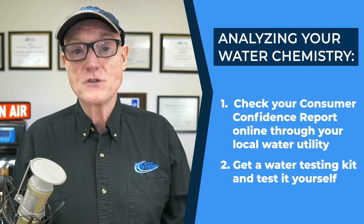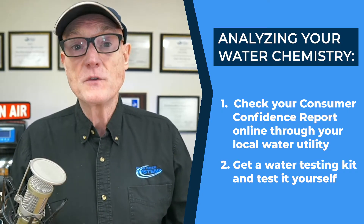The second way is to get a water test kit and do some testing yourself at home. You can't test for everything that the city water lab will test for, but sometimes the water chemistry at your home can differ from what it is leaving the plant because of the distribution system. I put two links in the description — one to get your consumer confidence report for free, and one if you want to get your water tested at your house.